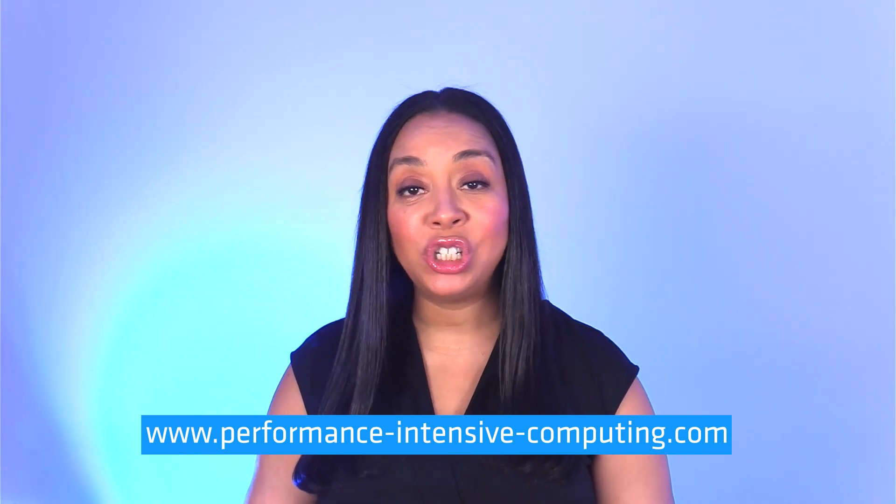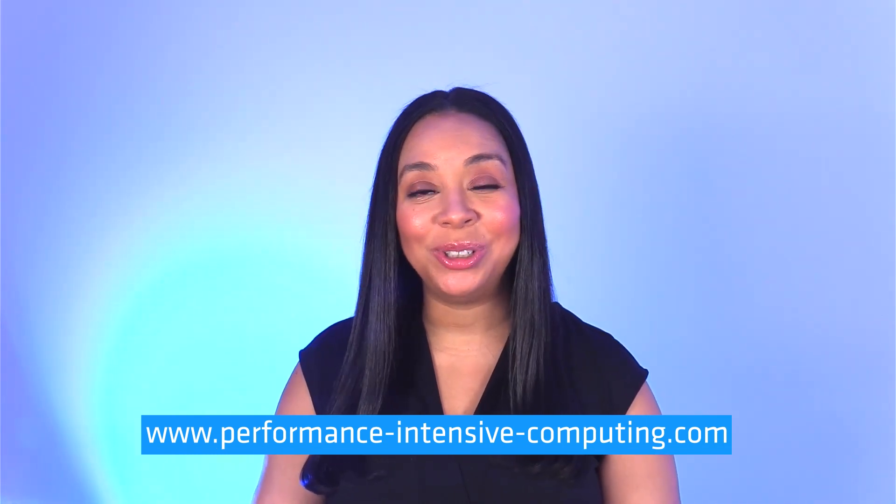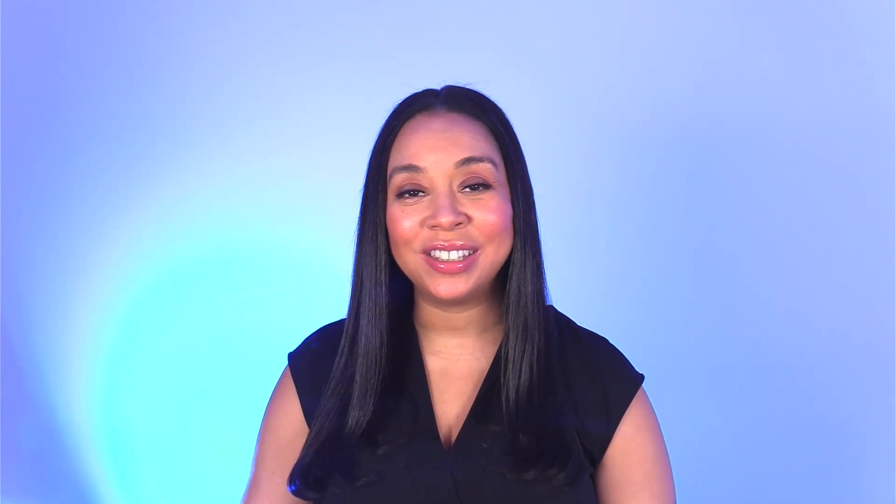Modernizing a data center is no small task. It's important to plan carefully and choose a powerful supplier like Supermicro and AMD to help keep your data center running for years. For more information, visit the website on your screen. For The Channel Company, I'm Kenna Johnson.